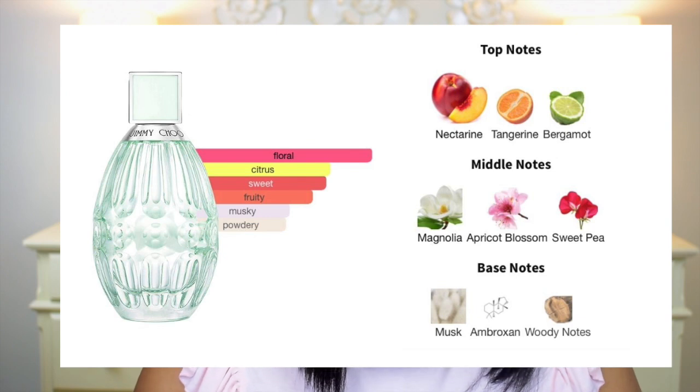I'm wearing this today, so I'll spray my arm as well as a card to give you a comparison of how it smells on skin versus paper. The notes are nectarine, tangerine, bergamot, magnolia, apricot blossom, and sweet pea in the heart, with musk, Broxan, and woody notes in the base. It opens very citrusy and bitter — that nectarine is really strong and tangy. The florals in the middle are gentle and soft, with magnolia being the most prominent, giving a citrusy, lemony, waxy scent. In the base it did smell a bit plasticky, which I wasn't prepared for and really wasn't feeling.